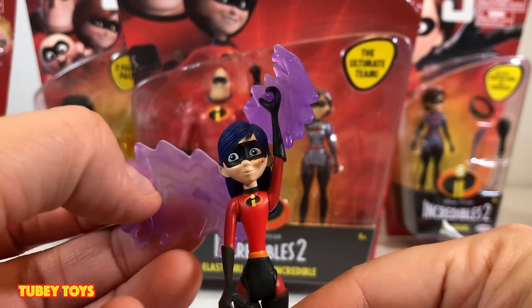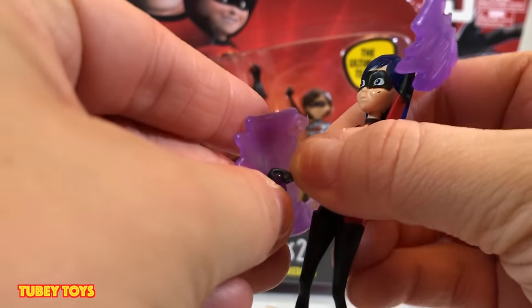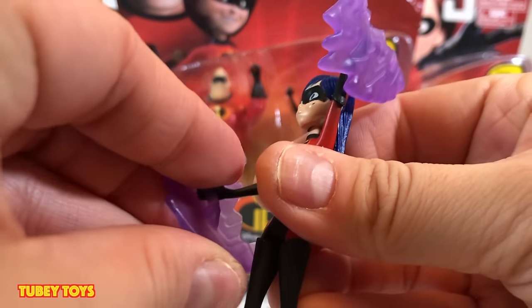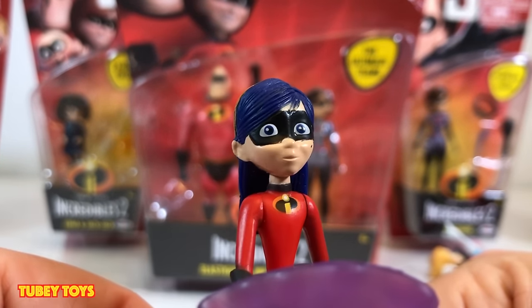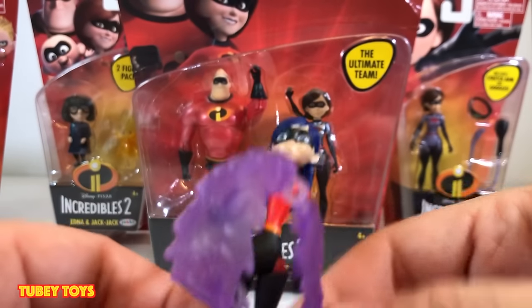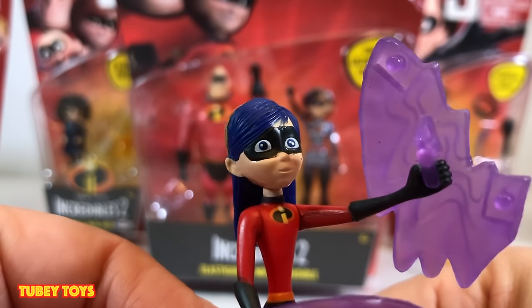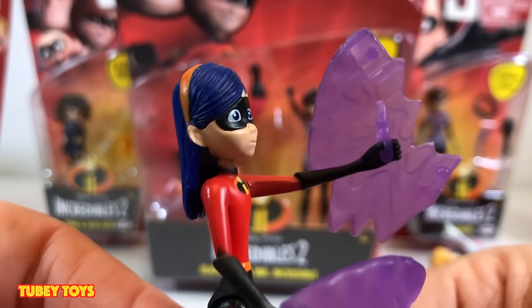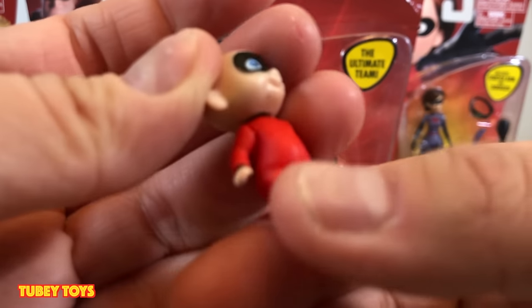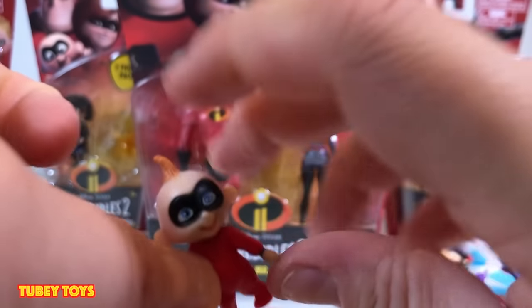We have Violet, and she came with her own force field that attaches to her hands — the force field actually pieces together too. All of them pretty much stand up on their own pretty well except Violet; she is the hardest one to stand on her own, but she is poseable and she's cool. I don't think she's as pretty as the Junior Supers version, but I'll take her. I love that her hair is actually violet. Last but not least we have Baby Jack-Jack — he's so cute and he is poseable.